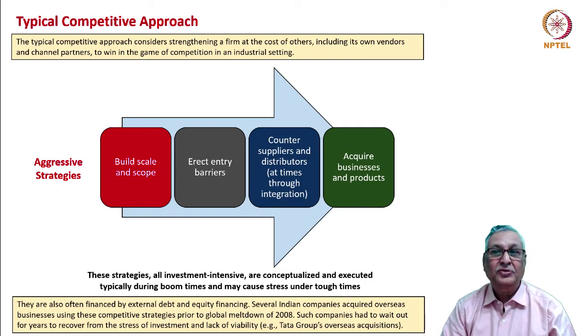The typical competitive approach has a goal of overcoming the other firm. Any development of one firm is seen to be at the cost of others, including its own vendors and channel partners. The whole idea is to win the game of competition — the lowest possible cost, the highest possible prices, no new entrants, no substitute products, no industry rivalry. Companies adopt aggressive strategies: build scale and scope, erect entry barriers, counter suppliers and distributors through integration or bargaining power, and acquire businesses to become large.